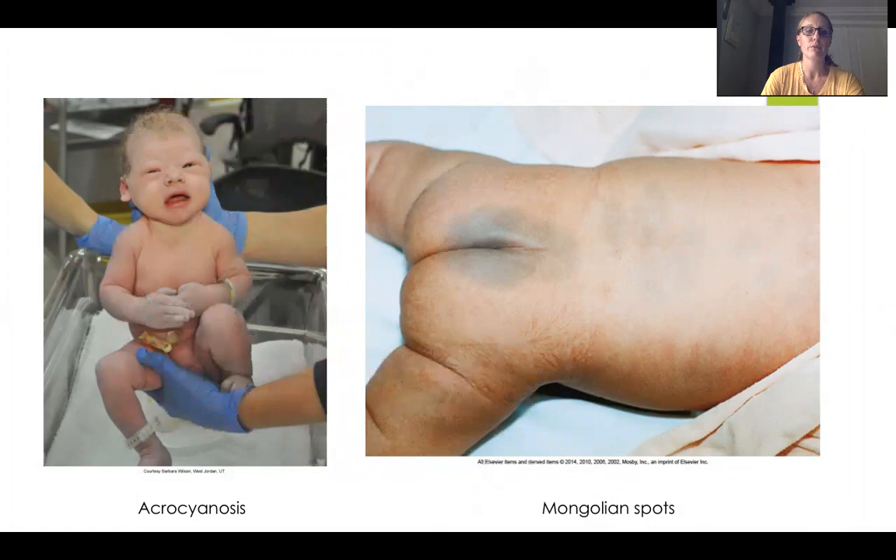Looking at two different pictures — the baby on the left shows acrocyanosis. You can see the arms are a little bit bluish, as are the feet, whereas the face, mouth, lips, and chest are all nice and pink. That's a classic example of acrocyanosis, where the extremities are going to be a little bit bluer and grayish. That's okay — it's totally normal, and parents ask about it a lot, so it's a good education piece.